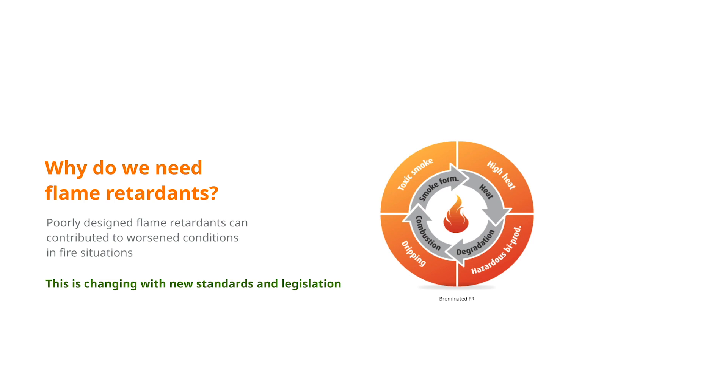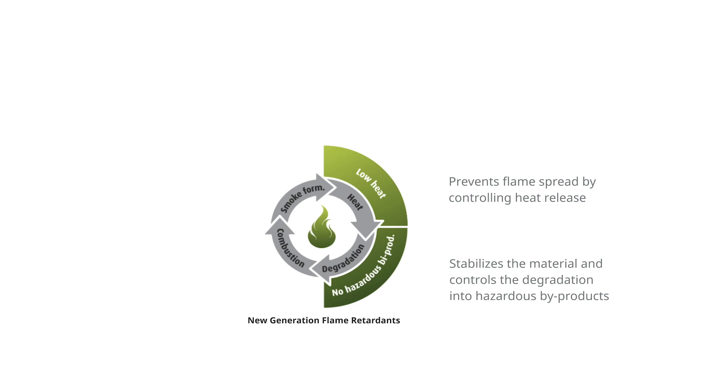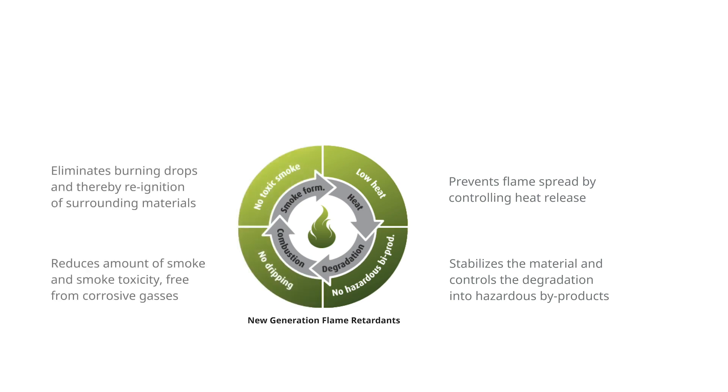Conventional flame retardants don't do that. However, halogen-free flame retardants can be designed to reduce flame spread and heat release — important parameters in order to create more time to escape. Reducing the hazardous by-products and smoke as well as the dripping are other important characteristics of our system. Paximir is dedicated to designing safe, multi-mechanistic systems — systems that work to regain those 15 minutes so you and your loved ones can get to safety.